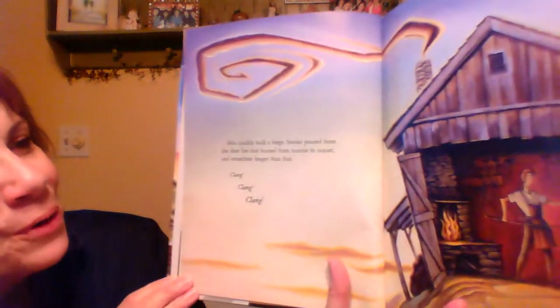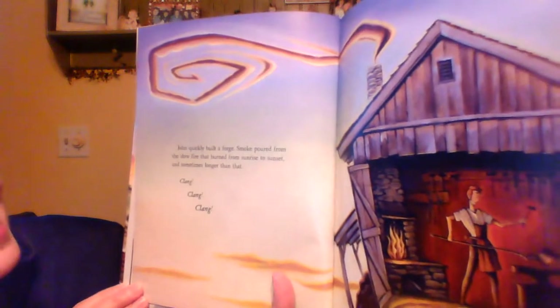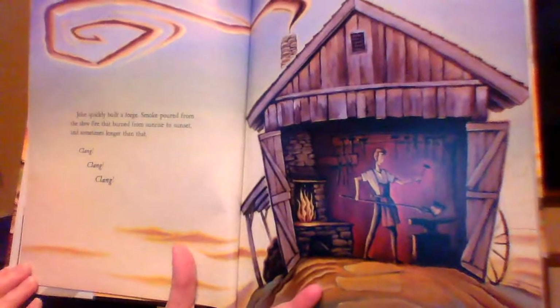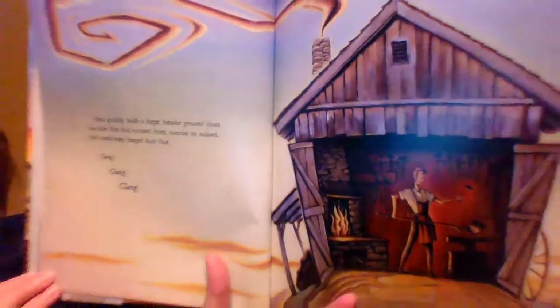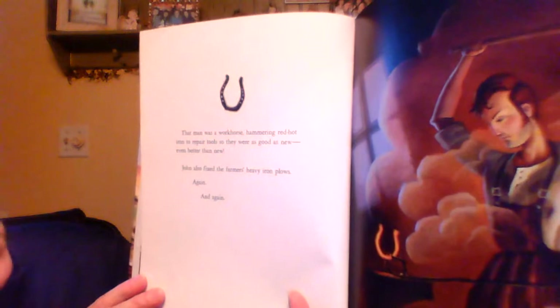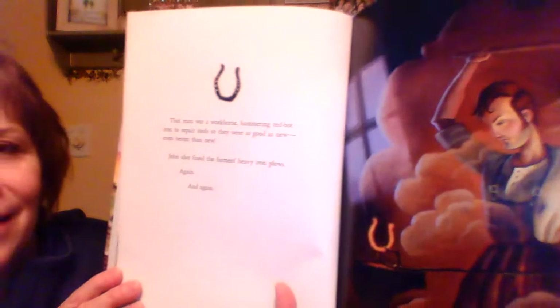John quickly built a forge. Smoke poured from the slow fire that burned from sunrise to sunset, and sometimes longer than that. Clang, clang, clang, clang, clang — he's got to heat it up and then pound it with his hammer into the shapes that he needs. That man was a workhorse, hammering red hot iron to repair tools so they were good as new, even better than new. John also fixed the farmer's heavy iron plows again and again.